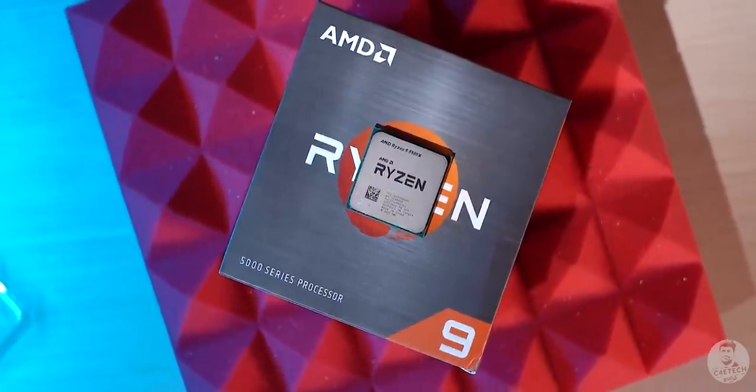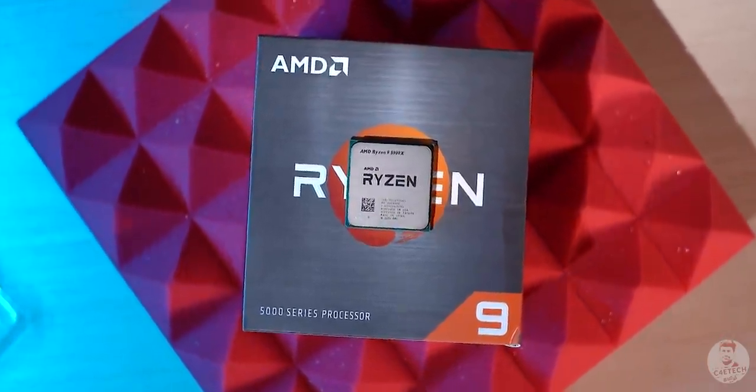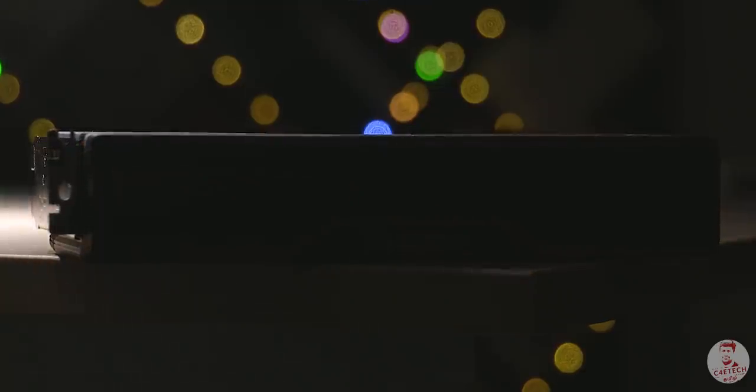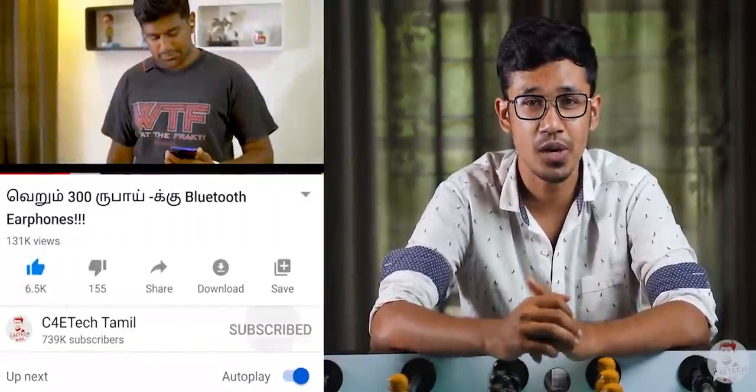AMD's recent processors came out with a nice cache memory. The performance boost of the Ryzen 5000 series processor is important. The unified cache system has a great role to play. That's why we will talk about this in this video. My name is Haris, you are watching C5 Tech. Please press the like button and subscribe to the channel.